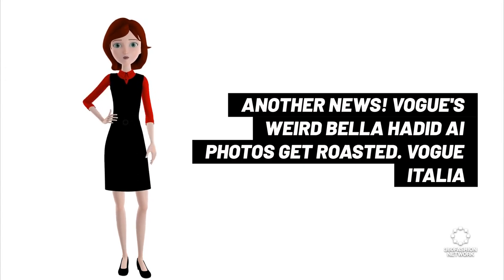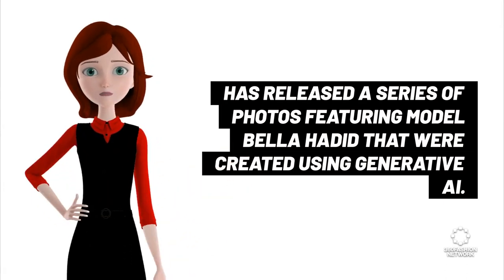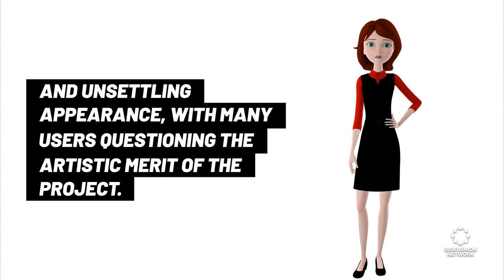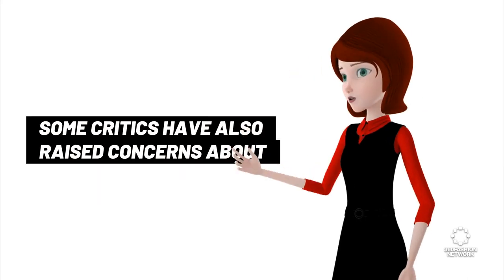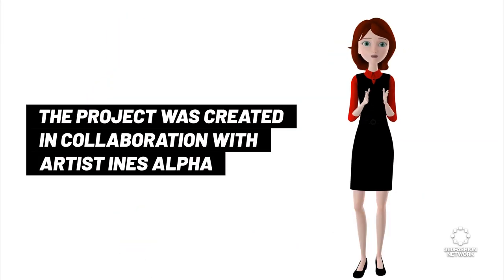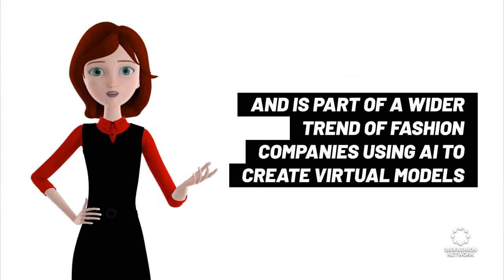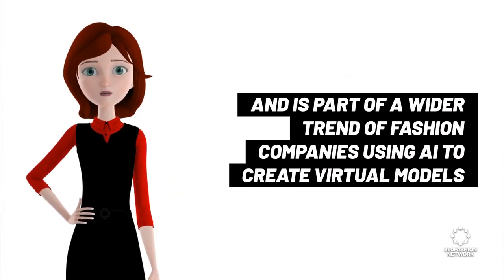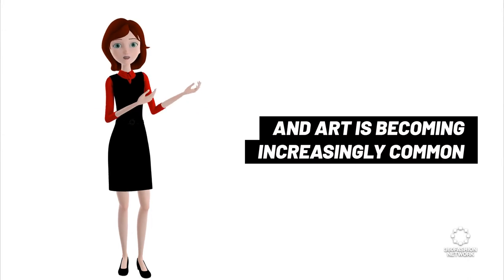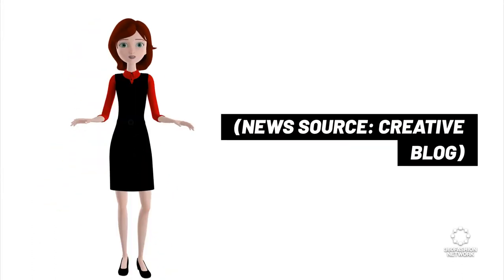Vogue's weird Bella Hadid AI photos get roasted. Vogue E. Halia has released a series of photos featuring model Bella Hadid that were created using generative AI. The images have been widely criticized on social media for their bizarre and unsettling appearance, with many users questioning the artistic merit of the project. Some critics have also raised concerns about the use of AI to create images of people without their consent or involvement. The project was created in collaboration with artist Ines Alpha and 3D Design Studio Iconoclast, and is part of a wider trend of fashion companies using AI to create virtual models and other digital content. While the use of AI in fashion and art is becoming increasingly common, projects like this highlight the need for ethical guidelines around the use of AI in creative industries. News source: Creative Blog.